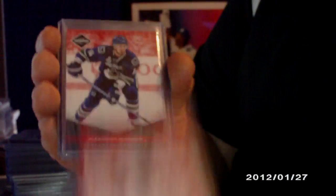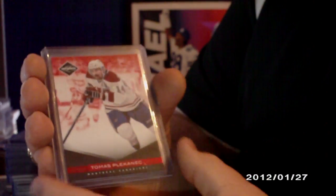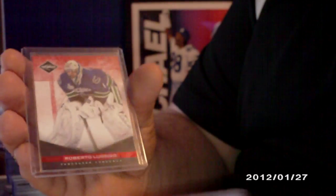A couple of red base parallels — these are all going to be numbered to 49. Marc-Andre Fleury, Alexander Burroughs times two, Thomas Placanix, Roberto Luongo, and the one that fell was Marian Hossa.